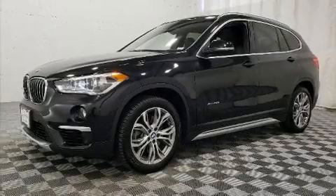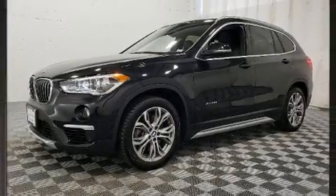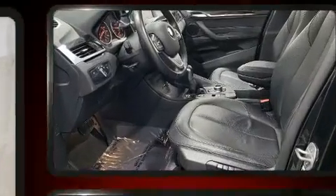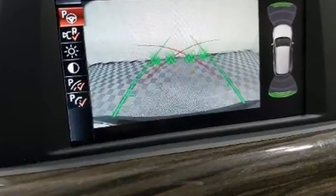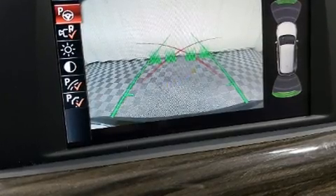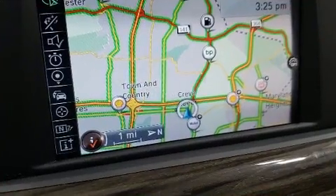Climb inside the 2017 BMW X1 with fewer than 35,000 miles on the odometer. This vehicle proves competitive in its price class based on its condition and value. Smooth gear shifts are achieved thanks to the efficient four-cylinder engine.